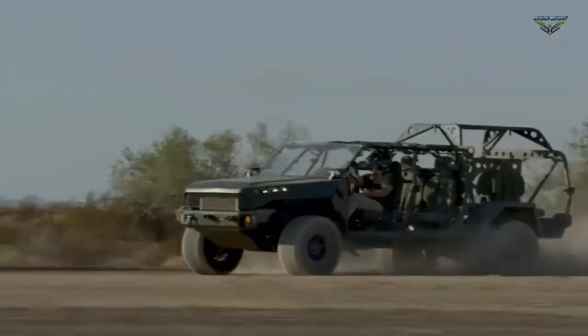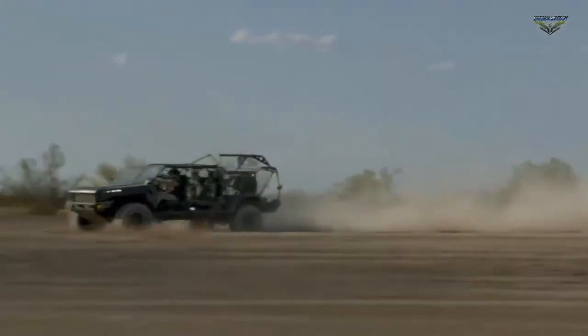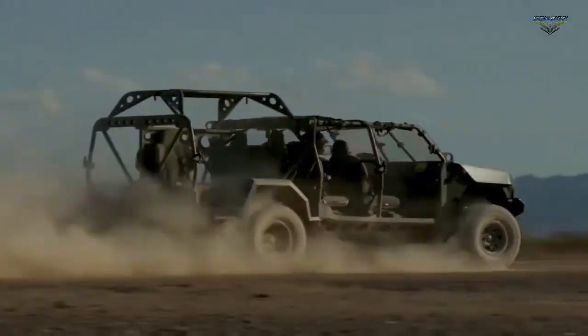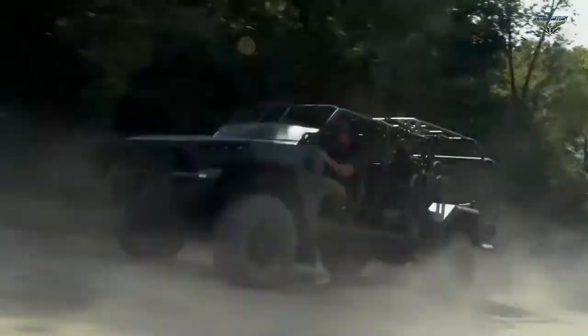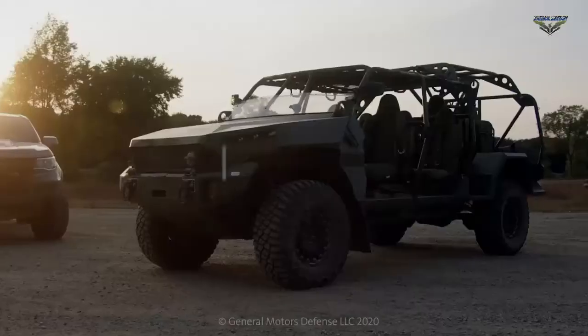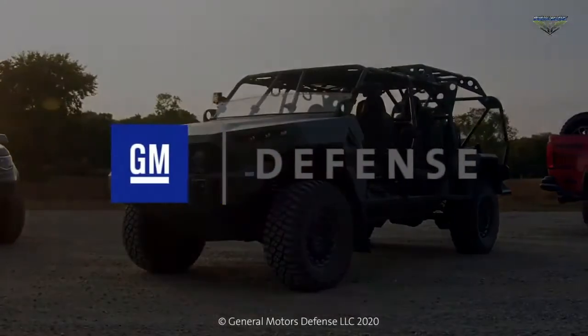GM Defense is driving the future of military mobility by leveraging the best-in-class capabilities of General Motors for unmatched innovation, proven performance and breakthrough life-cycle economics. The ISV will bring world-class manufacturing efficiencies, ease of maintenance and a well-established global supply chain to the U.S. Army.